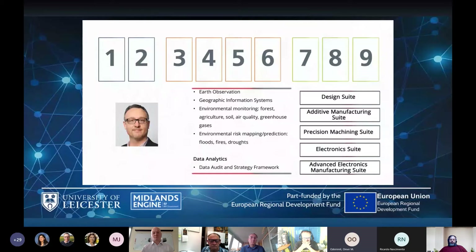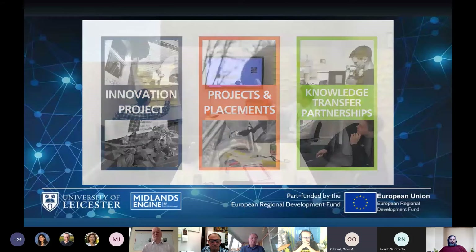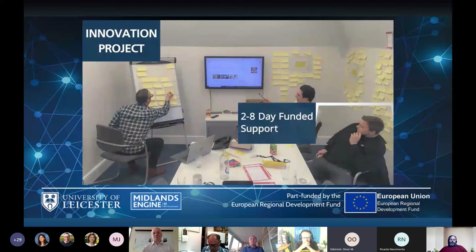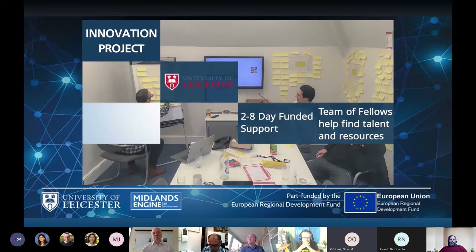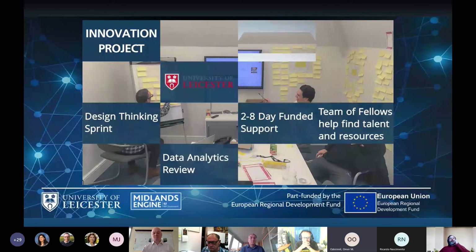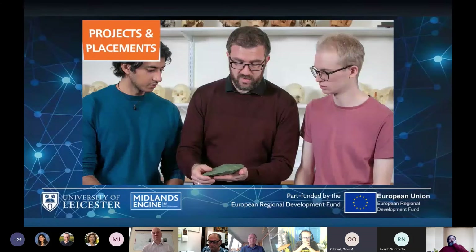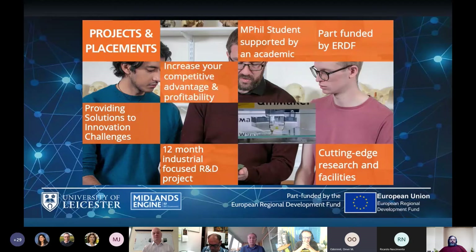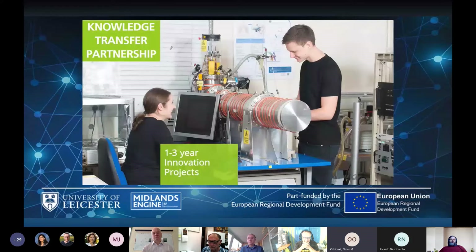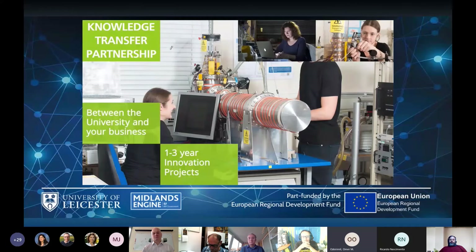We can support in the following three ways: short innovation projects working together with businesses to enable innovation and knowledge exchange, delivered through a tailored package of support from our innovation fellows and academics; a one-year intensive research and innovation project supported by an academic with specialist knowledge and a postgraduate student; and one to three year Knowledge Transfer Partnerships supported in a three-way partnership with the business, an academic, and a graduate employed as a KTP associate.